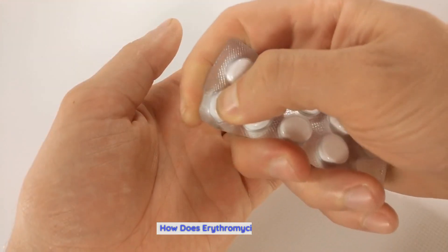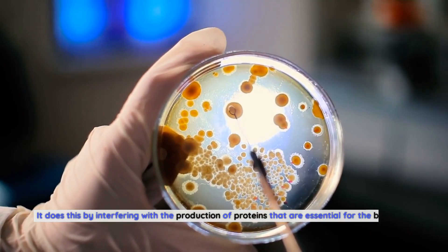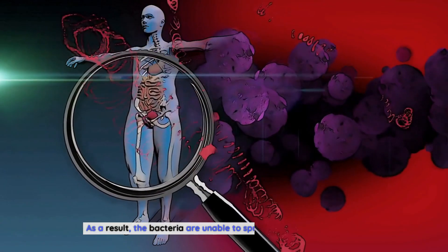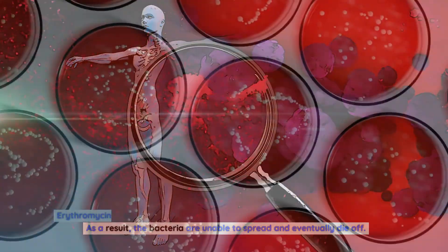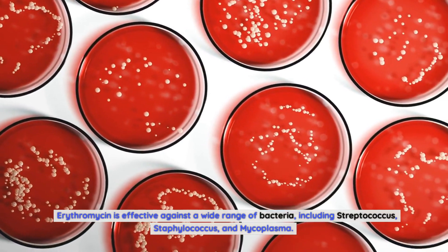How does Erythromycin work? Erythromycin works by preventing bacteria from multiplying and spreading. It does this by interfering with the production of proteins that are essential for the bacteria to survive and reproduce. As a result, the bacteria are unable to spread and eventually die off. Erythromycin is effective against a wide range of bacteria, including Streptococcus, Staphylococcus, and Mycoplasma.